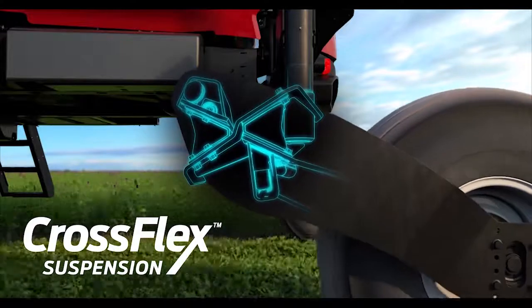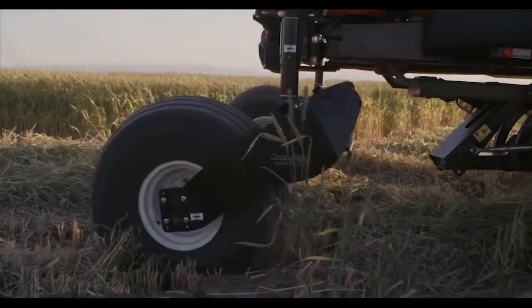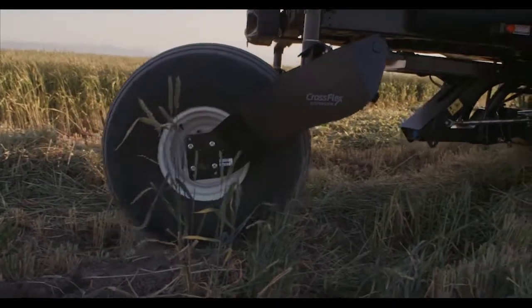This unique design absorbs impact from rough terrain, allowing smooth harvesting no matter the field condition.